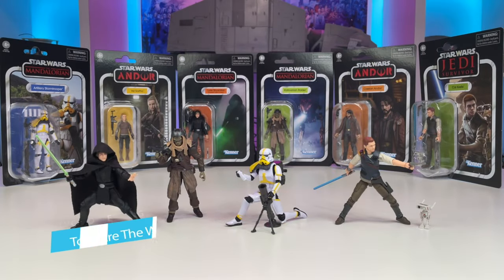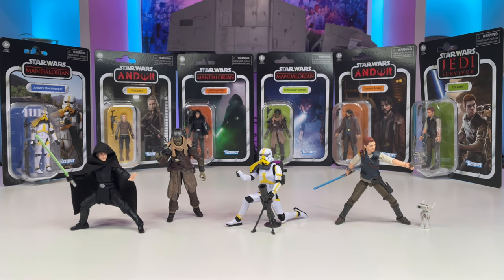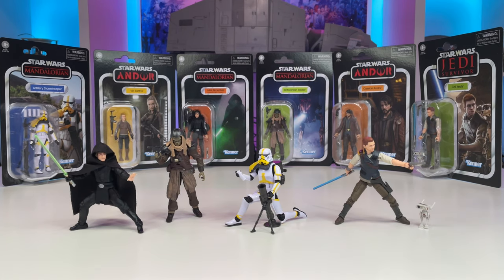Hello YouTube and fellow Star Wars collectors! On this episode of Toys Are The Way, we will be taking a look at the latest wave of vintage collection figures. We have a number of different characters here from Star Wars media such as The Mandalorian, Andor, and Jedi Survivor. At last, we have some new vintage collection figures, and I'm very happy to finally have them in hand.